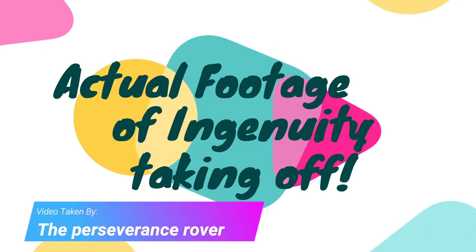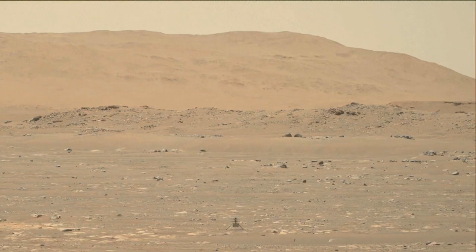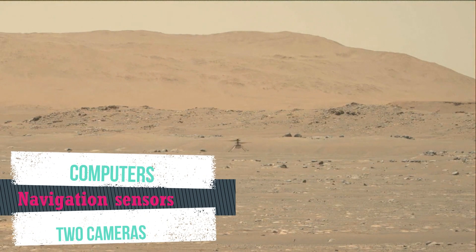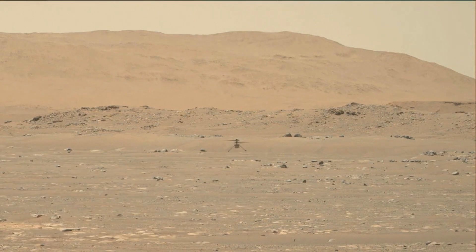The helicopter weighs about 1.8 kilograms and is 0.49 meters high. The rotor system spans about 1.2 meters, and counter-rotating blades spin at about 2,400 RPM. It is equipped with computers, navigation sensors, and two cameras. NASA mentioned that the project is solely a demonstration of technology and is not designed to support the Perseverance mission directly.